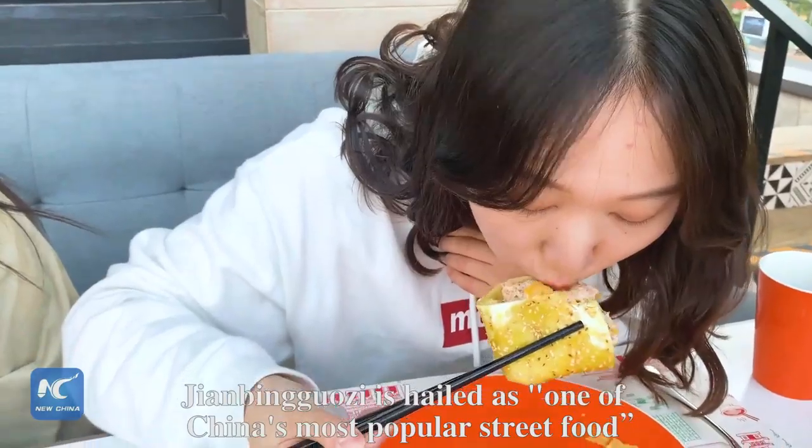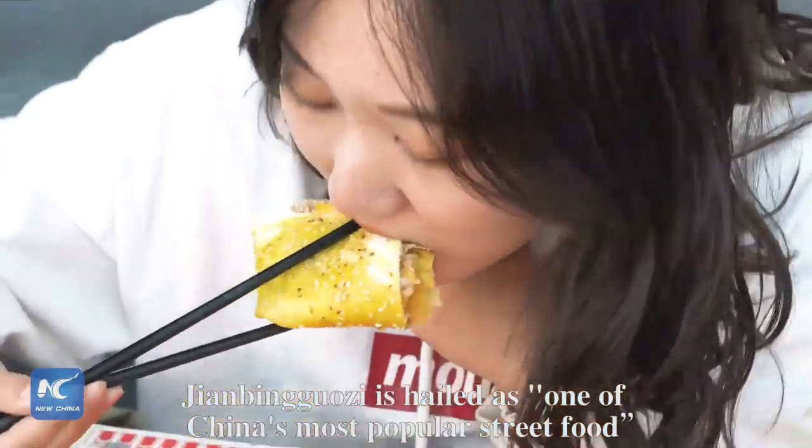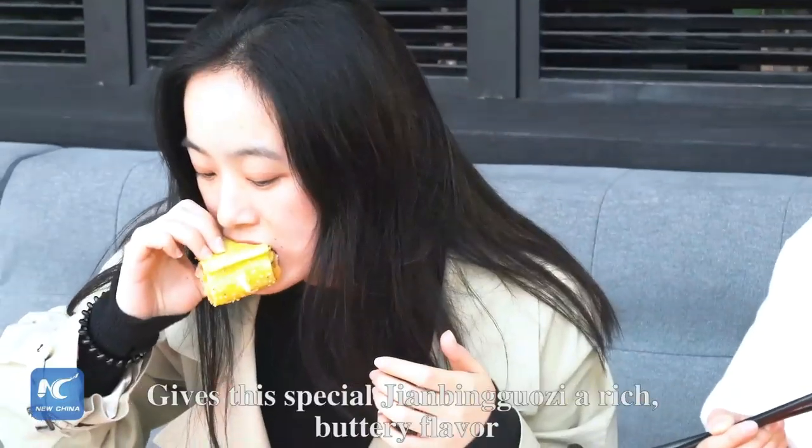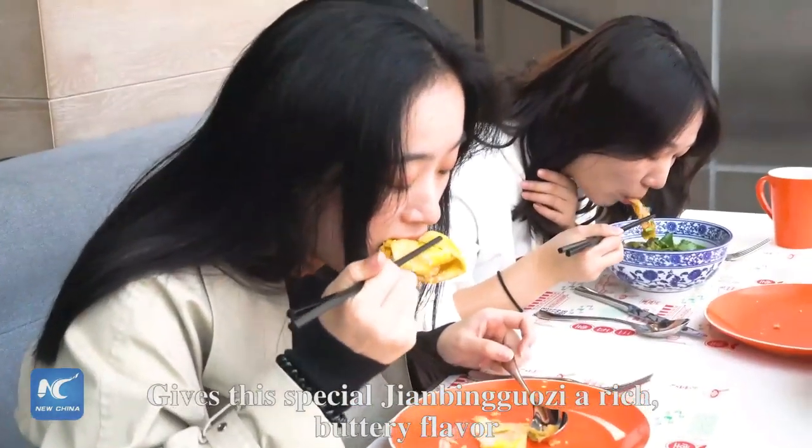Jianbing Guo is hailed as one of China's most popular street foods. A combination of tuna, lobster and cheese gives this special Jianbing Guo a rich, buttery flavor.